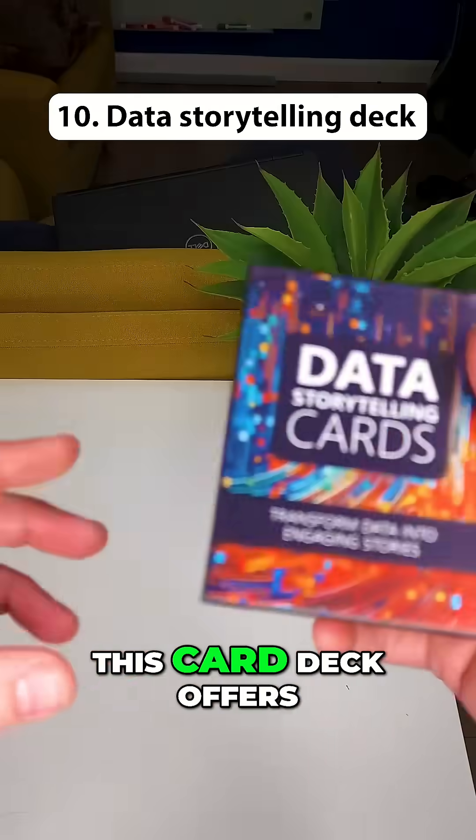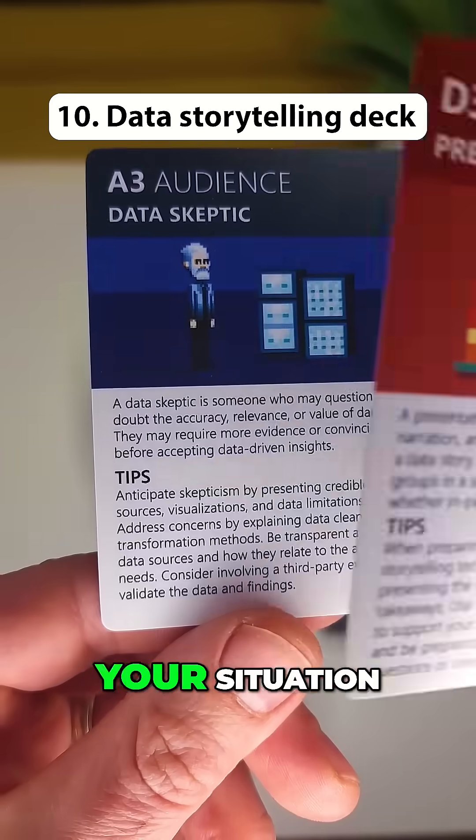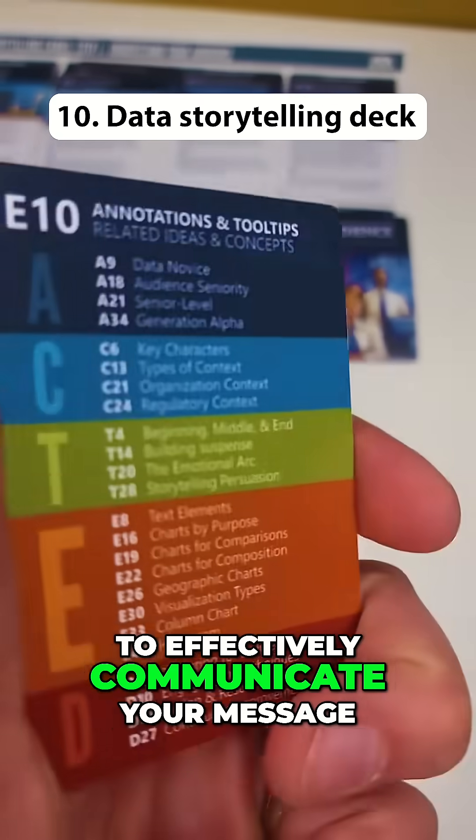10 essential Amazon products for data professionals. This card deck offers a framework approach to shaping your data's narrative. Select cards that fit your situation and apply the recommendations to effectively communicate your message.